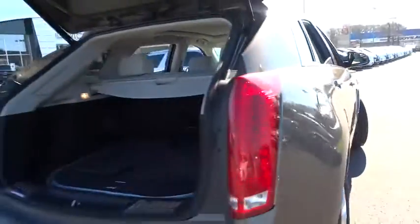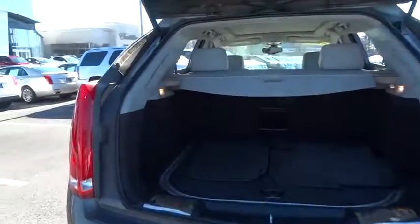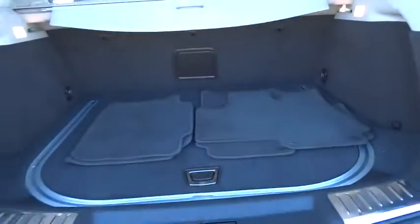This vehicle has less than 20,000 miles. Here are some of this vehicle's great options: navigation system, remote engine start, power passenger seat, all-wheel drive, backup camera, keyless entry, leather-wrapped steering wheel.